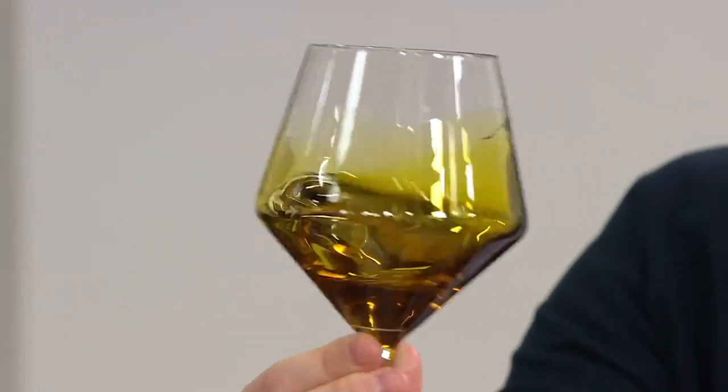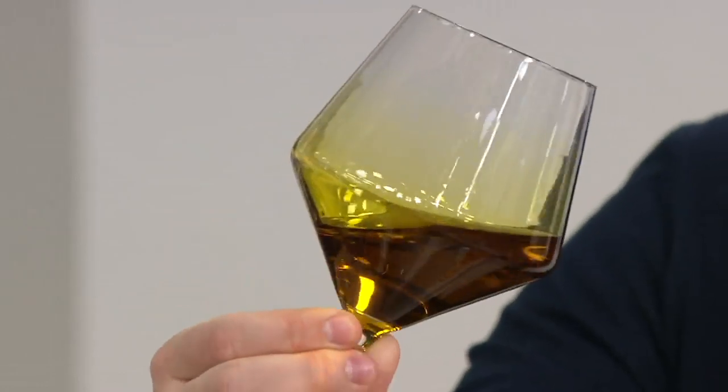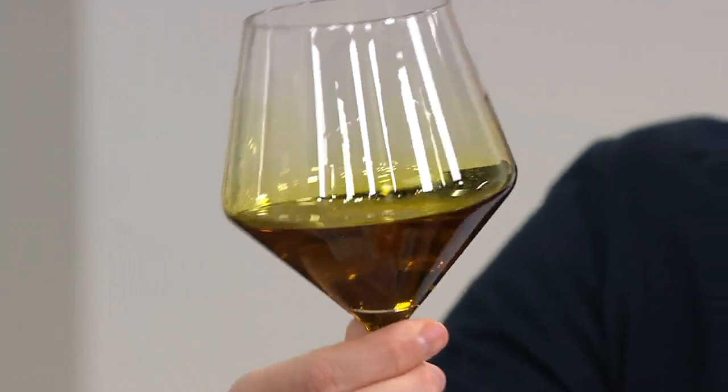This is not wine, although we have great wine coming up a little bit later in the show. This is, my friends, olive oil — but olive oil that everybody's going crazy for right here at QVC.